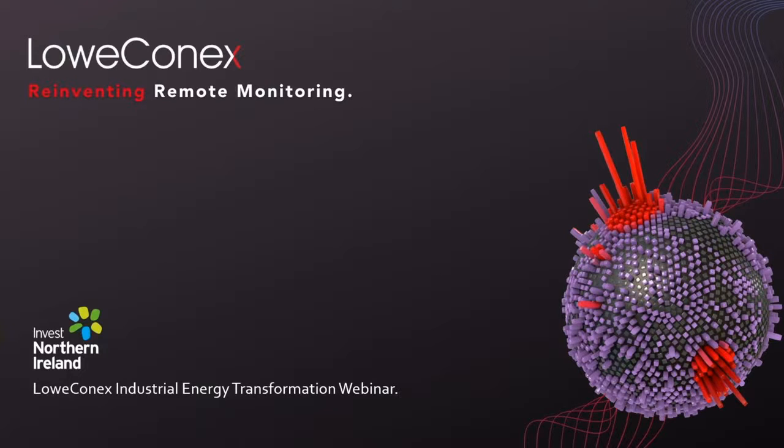With net zero targets, ESG legislation and increasing customer demand for businesses to be transparent on their carbon footprint, it's great to be participating in today's session, sharing some of our success in how we have reduced energy consumption for our customers globally.